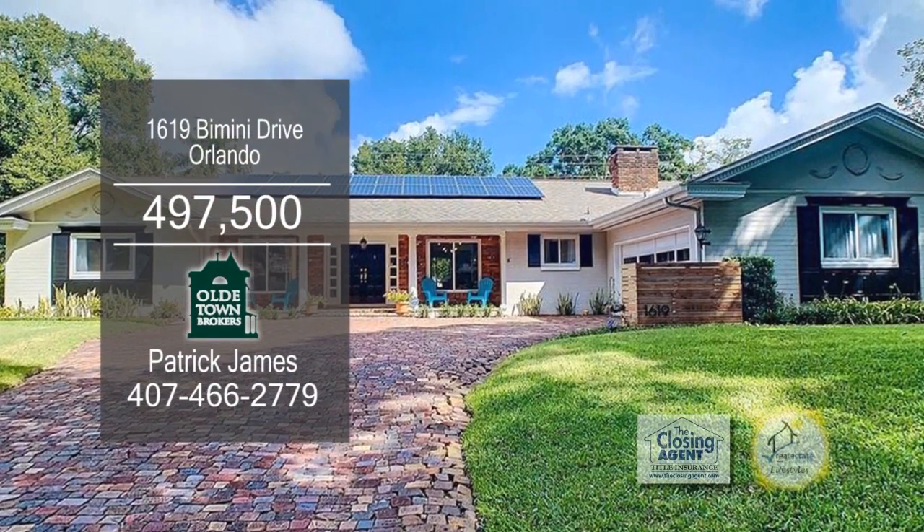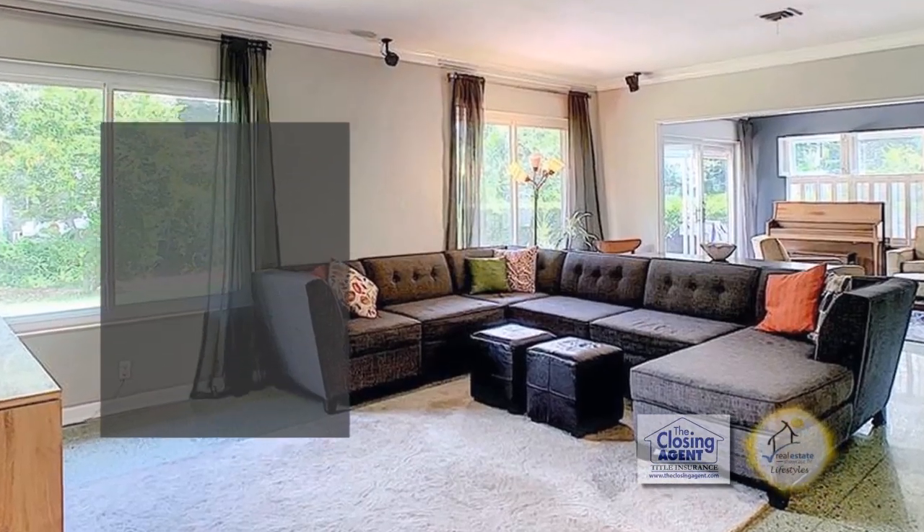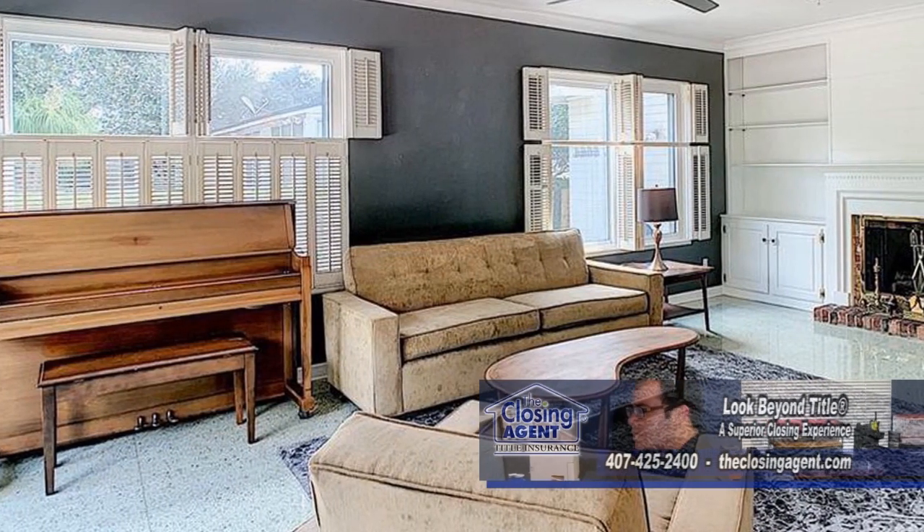Ranch in Orlando has four bedrooms and two and a half baths. There's crown molding throughout the living areas and custom built-in surround and cozy fireplace.